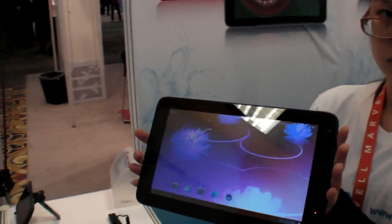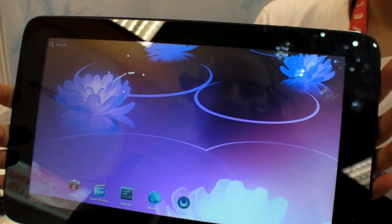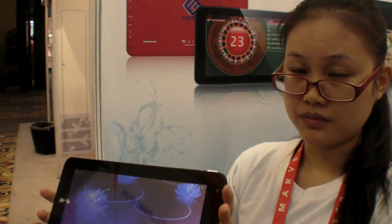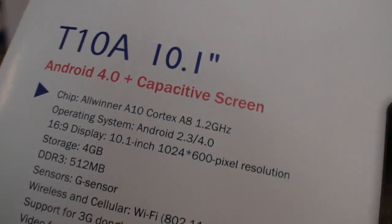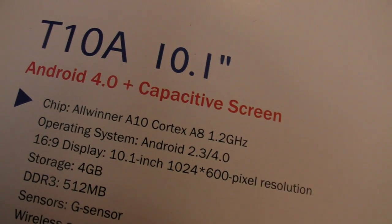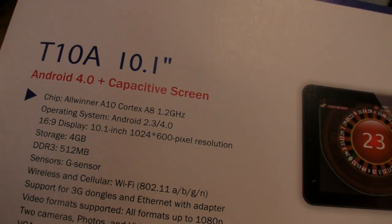We have Eken here at CES 2012 and you're showing an Ice Cream Sandwich capacitive tablet. Ice Cream Sandwich using the AllWinner A10 chip, which is an ARM Cortex-A8 at 1.2 GHz.